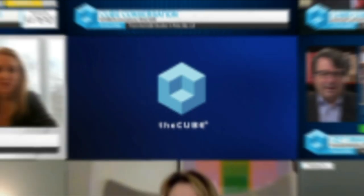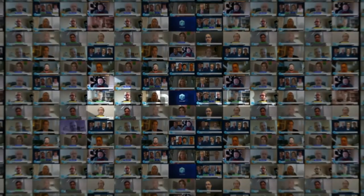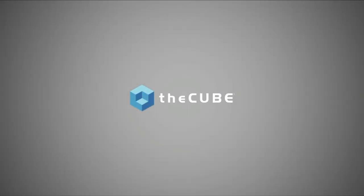From the Bellagio Hotel in Las Vegas, it's theCUBE, covering UiPath Forward Four, brought to you by UiPath. Welcome back to theCUBE's coverage of UiPath Forward Four, big customer event. This company has always bucked the trend and they're doing it again — a live, physical event with customers, partners, and technologists. I'm here with Lisa Martin, my co-host, and we're going to talk about testing, a new market for UiPath. Gerd Weishar is here, Senior Vice President of Testing Products at UiPath, and Matt Holista, Product Marketing Lead at UiPath.